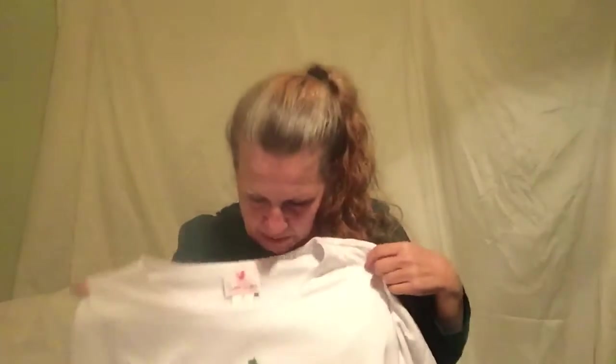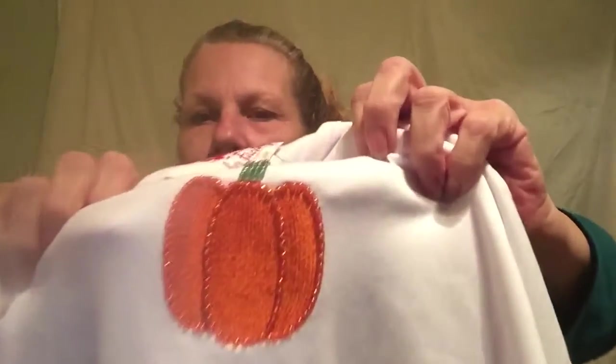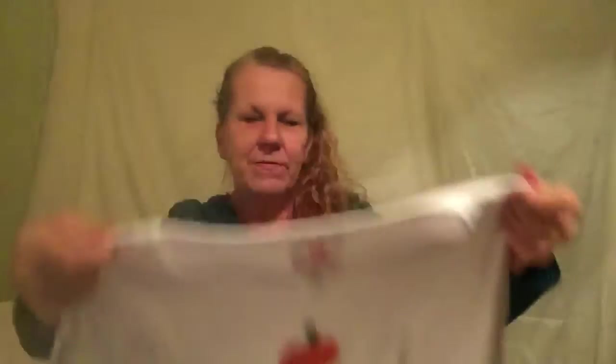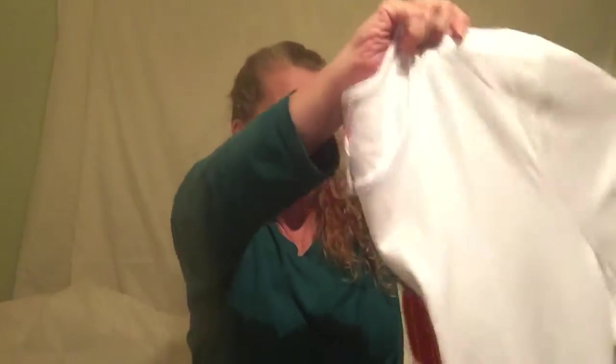This one is by Quacker Factory — it's a 3X. I'm starting to find these everywhere even though I'd never heard of the brand before. It's a plain white t-shirt with no stains, which is great for white, and it has a pumpkin applique that's embroidered and enhanced with beading. It's simple but cute — perfect for fall and Thanksgiving.